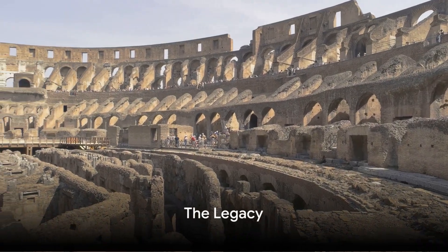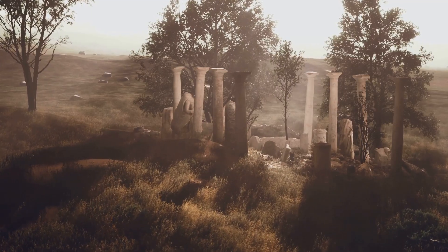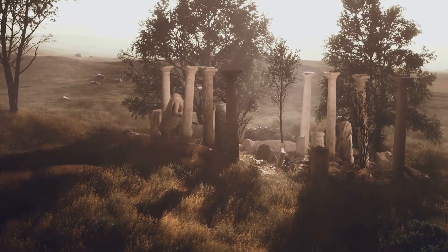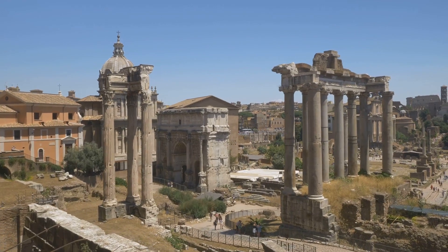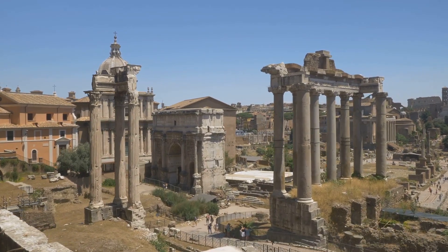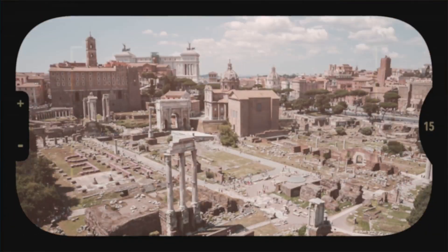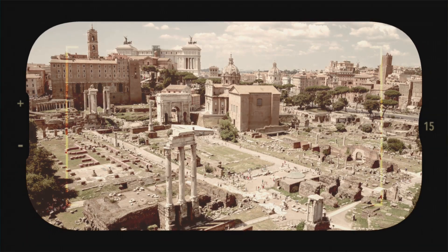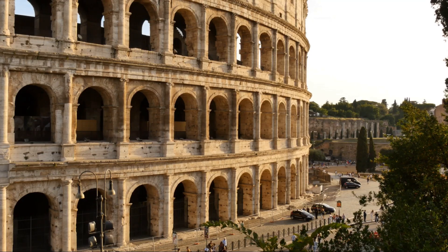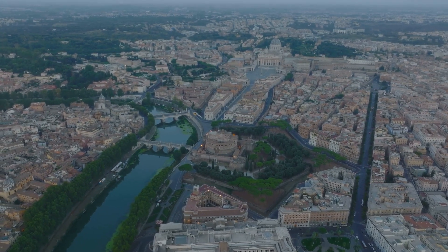Yet the legacy of the Roman water system lives on. The principles and techniques employed by the Romans are not relics of the past, but cornerstones of modern water systems. The gravity-based flow, water purification methods, and the use of aqueducts can be seen mirrored in today's infrastructure. Their meticulous planning and governance set a standard for public utilities that we still aspire to. Indeed, the Roman Empire's water system is not just history — it's a blueprint. It continues to inspire modern engineering.